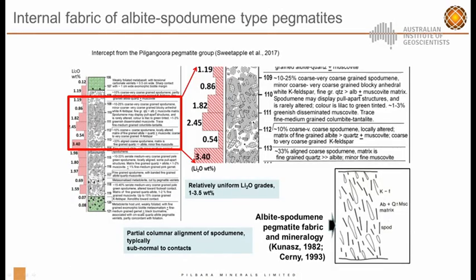This slide is a little difficult to read, but the key point — similar to Mount Marion — is that the spodumene crystals generally have a linear alignment and are perpendicular to the contacts of the pegmatite intrusives. The grade distributed through the pegmatites is reasonably consistent and we see this throughout much of the deposit.